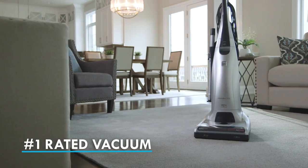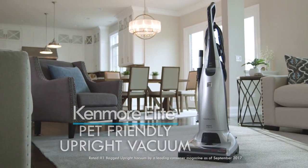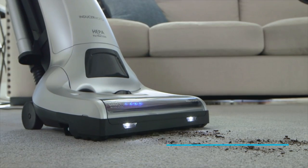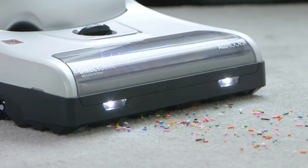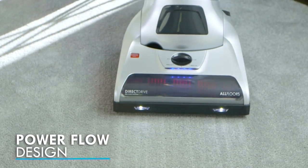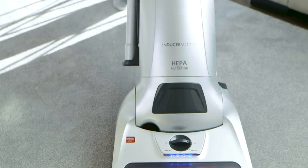The number one rated bagged vacuum in the industry is the Kenmore Elite Pet Friendly Upright. Dirt and debris are no match for the beltless inducer motor, which is 20% more powerful than conventional Kenmore uprights. The power flow design helps air flow evenly as the bag fills for optimal power and performance, so you have the power you need to get the job done.